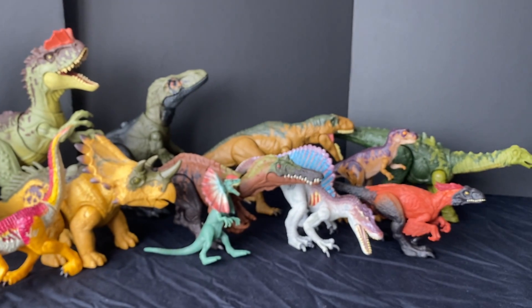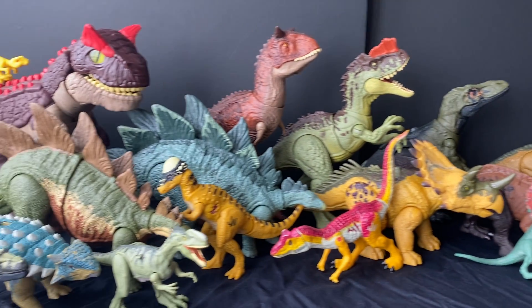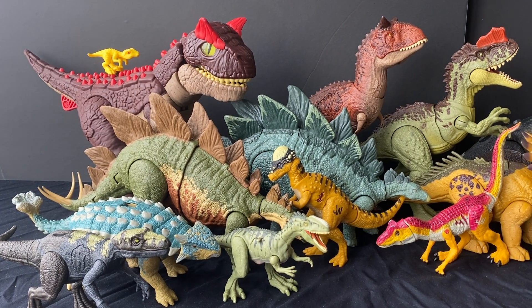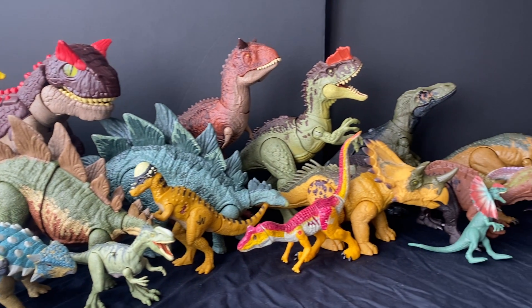I hope you guys enjoyed this toy haul video. Some of these I'll be doing a review on this week, so keep an eye out for that. Be sure to subscribe and I'll see you all in the next video.